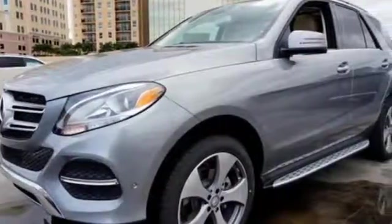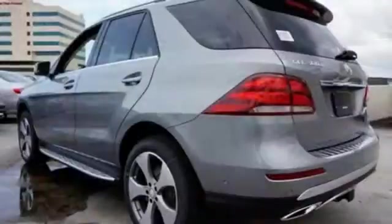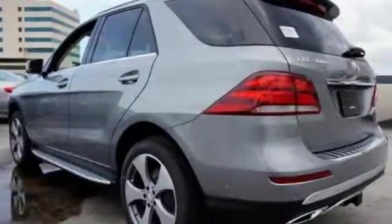And while the ride is quiet on the inside, this GLE is ready to tackle whatever is happening on the outside with Crosswind Assist, Collision Prevention Assist Plus and Attention Assist.